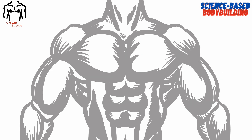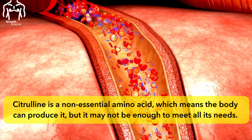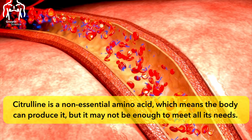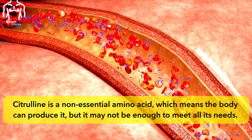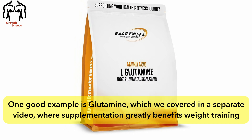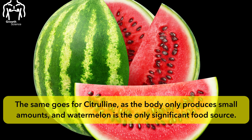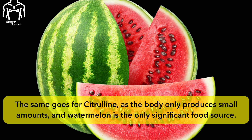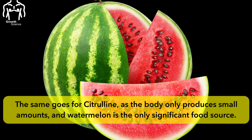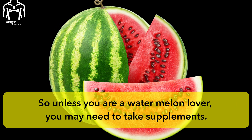Citrulline is a non-essential amino acid, which means the body can produce it but it may not be enough to meet all its needs. One good example is glutamine, which we covered in a separate video, where supplementation greatly benefits weight training. The same goes for citrulline, as the body only produces small amounts and watermelon is the only significant food source. So unless you are a watermelon lover, you may need to take supplements.